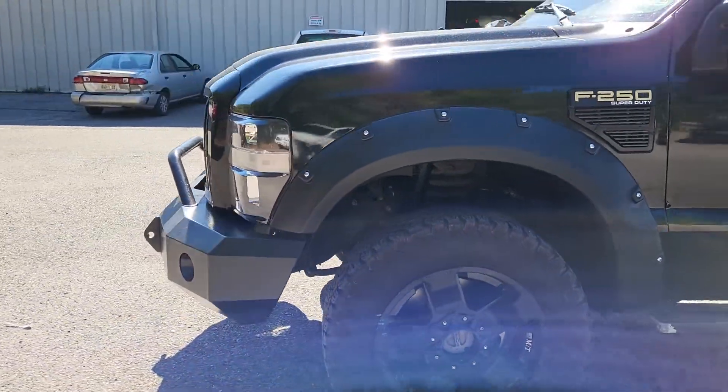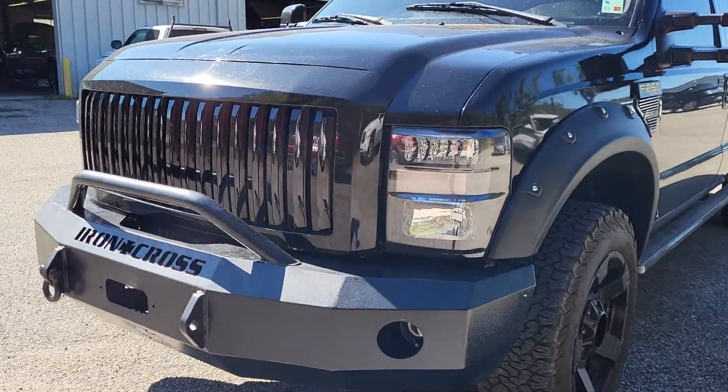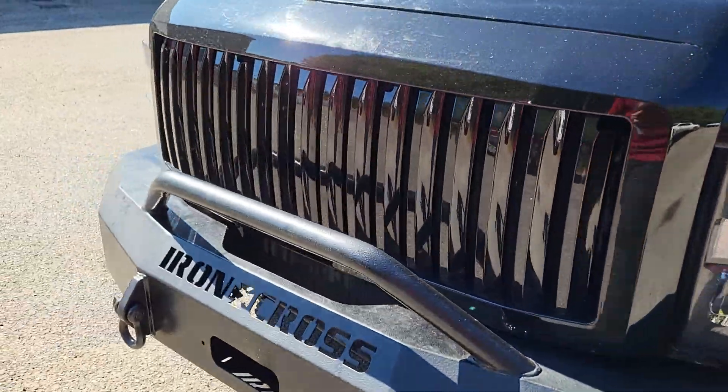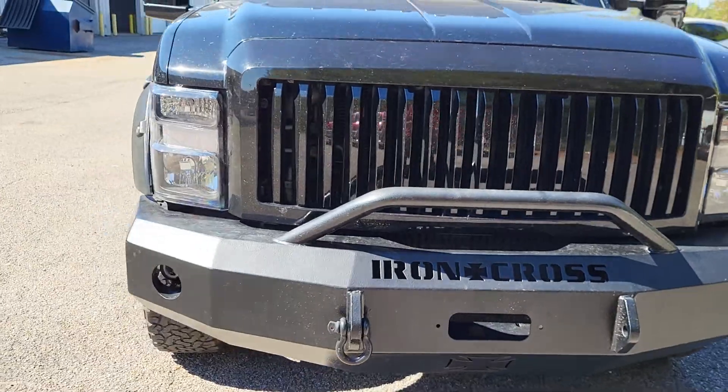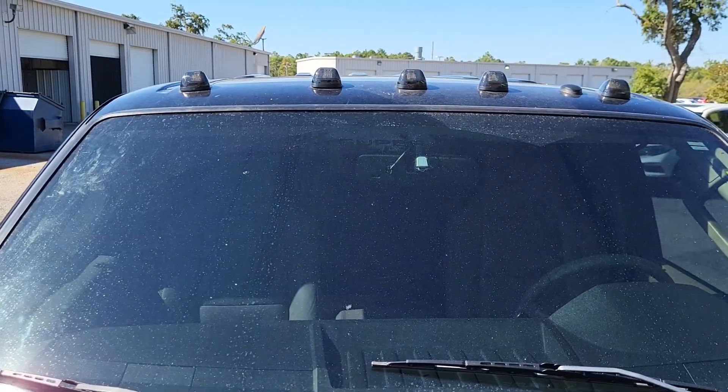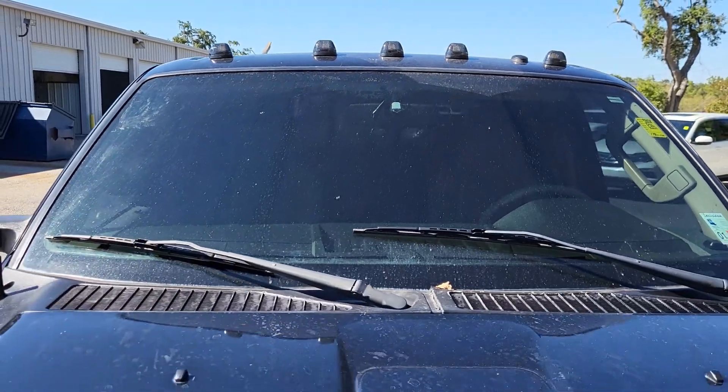Let's go ahead and get around here to the front. It does have the iron cross bumper on here, it's got aftermarket headlights and a grill on it which makes it look a little better up front. Got fender flares on there as well.